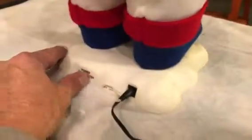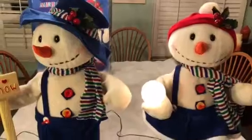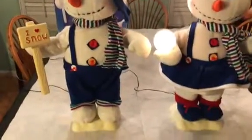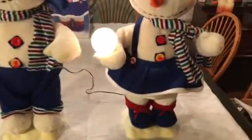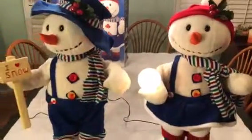I'll turn them on now. What you will see is that both heads rotate and their arms move from side to side. Her snowball actually lights up. It is very cute — very rare to find these. I hope you enjoyed our video.